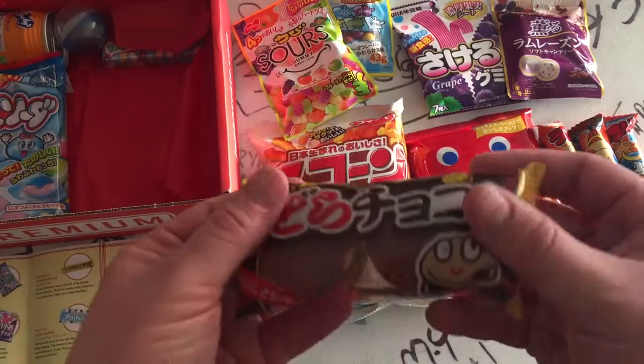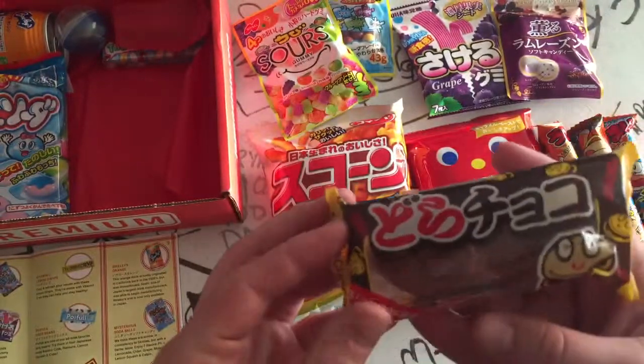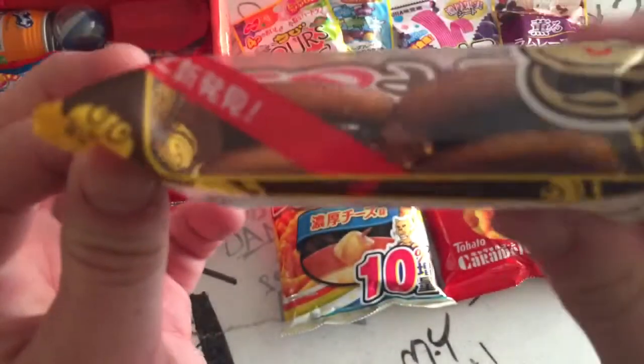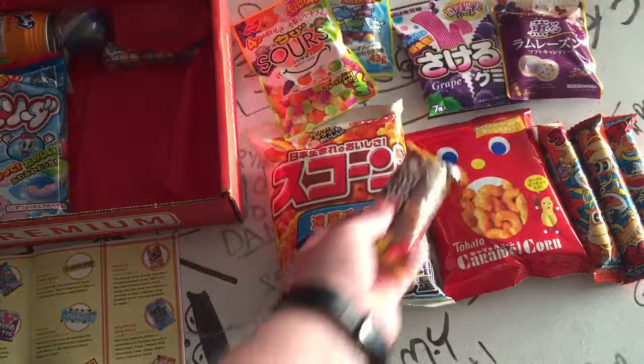What's this thing? They look like baby moon pies — that's exactly what they look like to me. Chocolate mini pancakes. So it looks like two pancakes with chocolate frosting or something in between them. Sounds interesting, if nothing else.